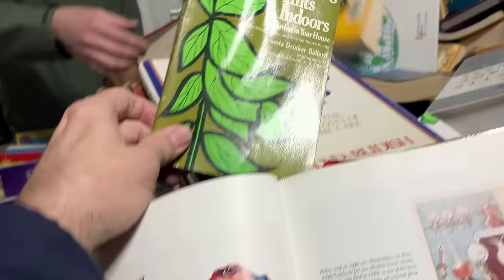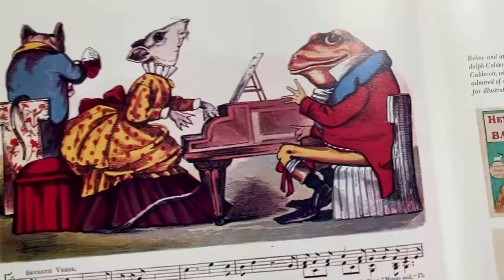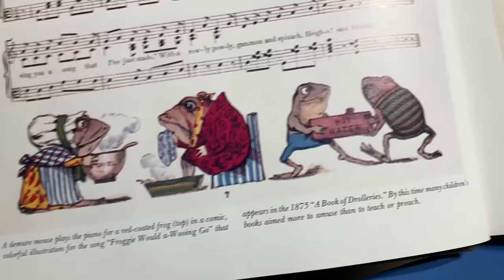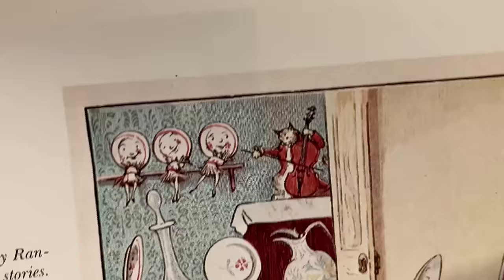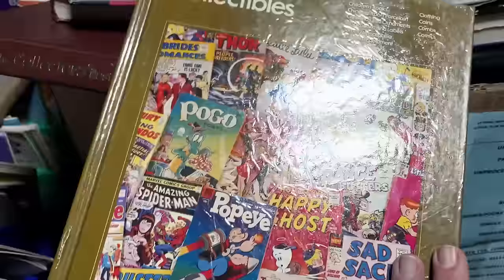I like the 1940s look. Here's Froggy Went a-Courting with Miss Mousie. Froggy went courting — I think he marries the mouse or tries to anyway. And there's the dish running away with the spoon, and the cat and the fiddle. Doesn't the cow jump over the moon?